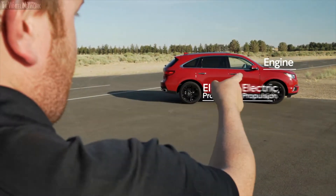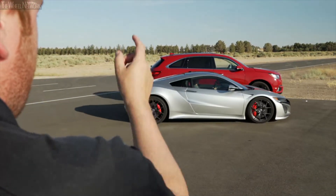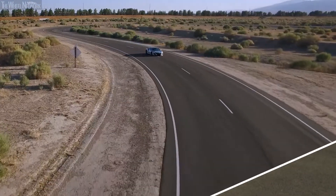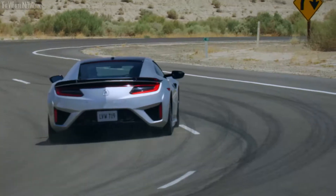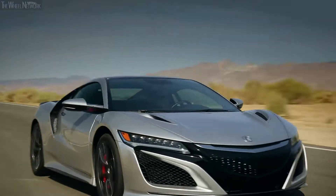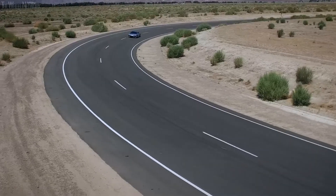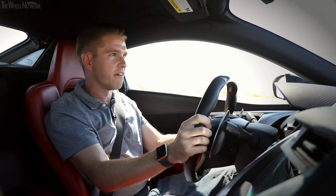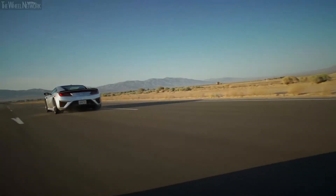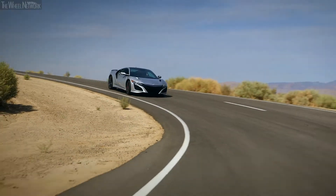But what happens when you add more of these electric motors to the front and relocate the engine to the back? From acceleration to braking and cornering, Sport Hybrid SH-AWD in the NSX influences every stage of driving. It's what happens when you take Super Handling All-Wheel Drive and dial it up to 11.